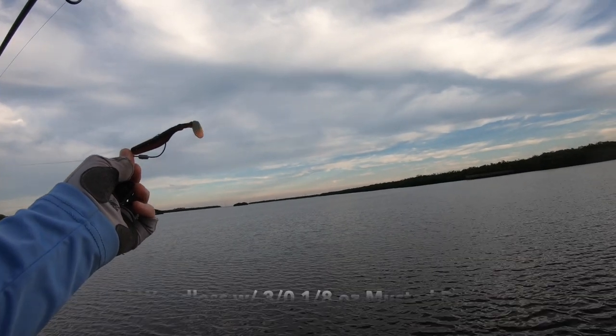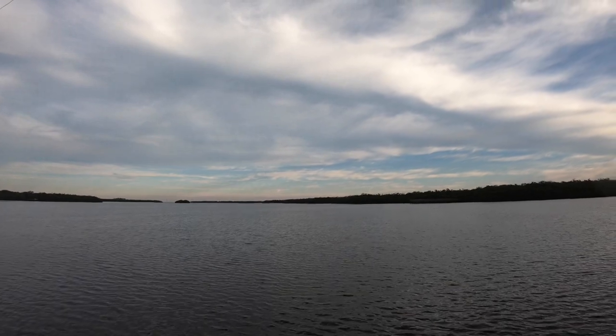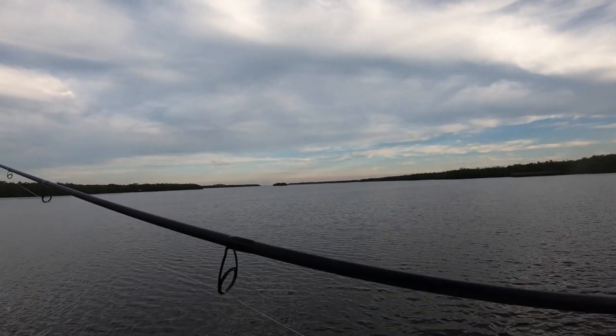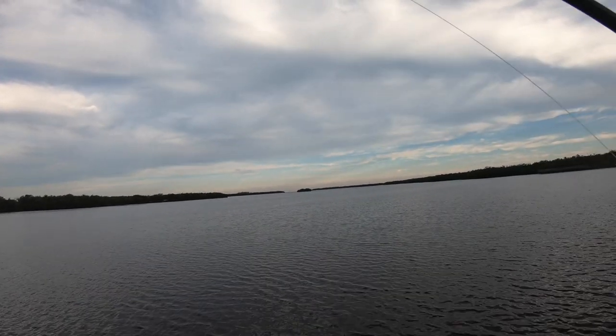That looks like a tail over there, Kyle! I think there's a couple of fish. It could have been a mullet — I saw something come out entirely and then go back down. Hard to say on that one.